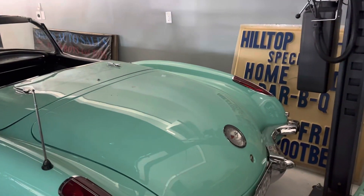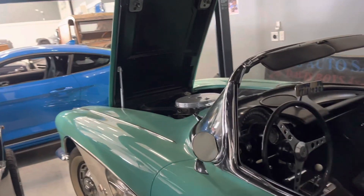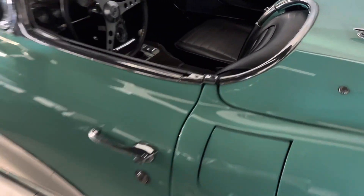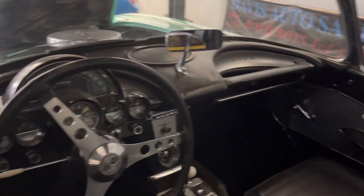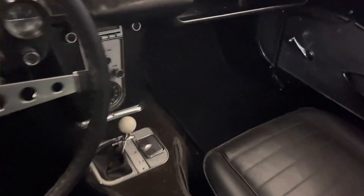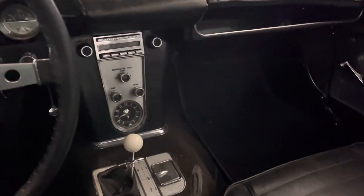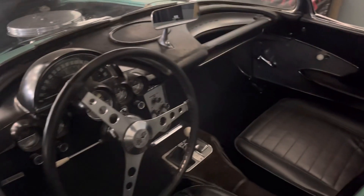This is a really nice car — it's a good driver. It had been sitting prior to us getting it. We've put some fresh fuel in it, we've cleaned the carbs up, and it does start and run like it's supposed to. This car was owned by a very well-recognized author from what we were told, actually based in Virginia, but we did not get that author's name. One of our buyers bought it and then another buyer friend of ours bought it, and then they did some swapping — that's where we acquired it from.